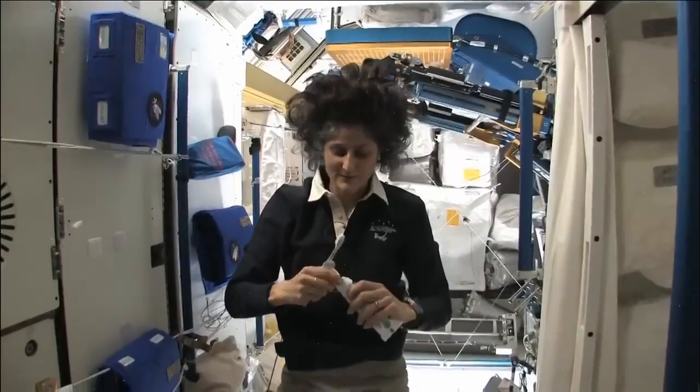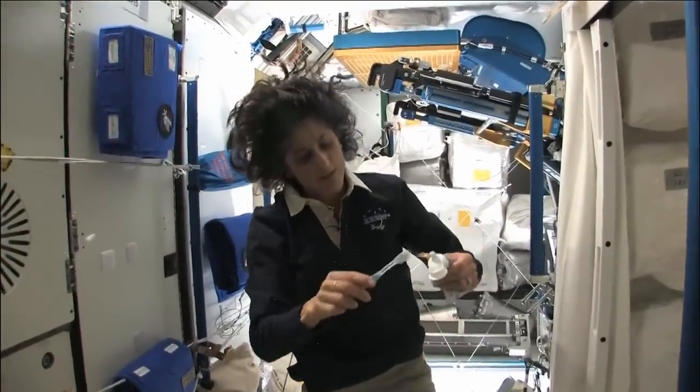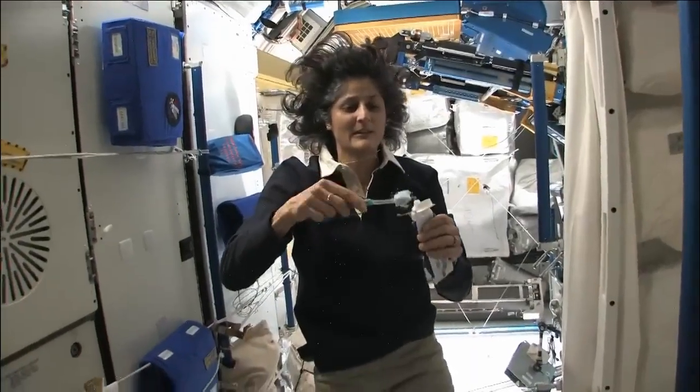Even astronauts brush their teeth. But without gravity, it's tricky — they can't spit, so they swallow the foam or wipe it with special cloths.